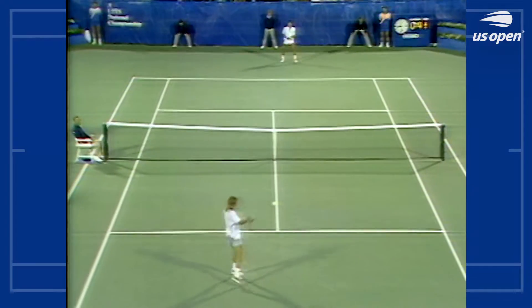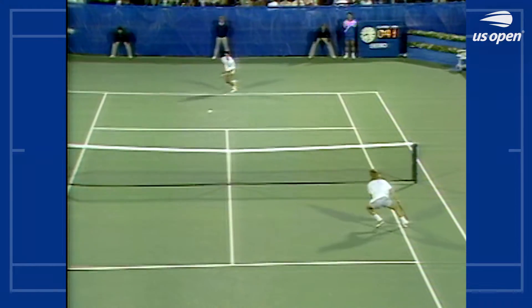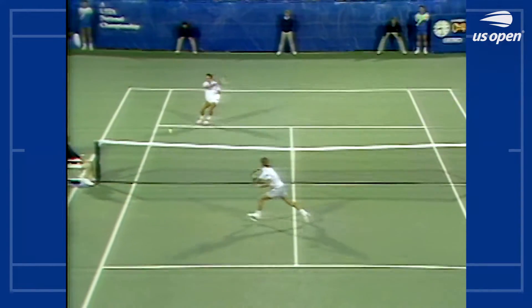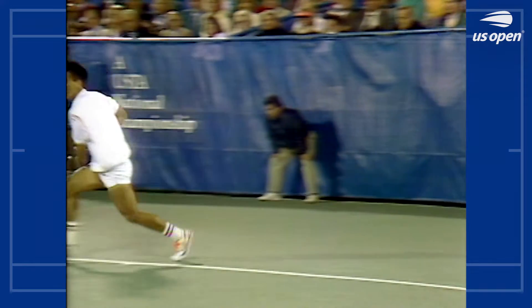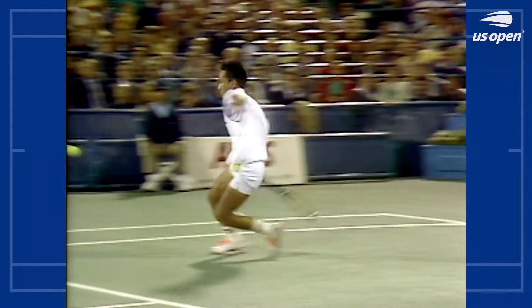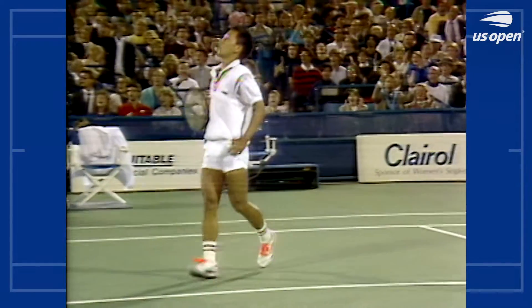Best point of the match so far, no question about it. Agassi finally comes in, gets forced into a low forehand volley. The court wide open. Michael Chang will hit it right into that open court. Watch how quickly Chang moves now — gets his racket back as he's on the move and then sweeps over that ball. It was a safe shot for him.